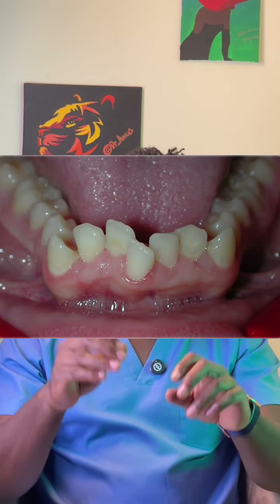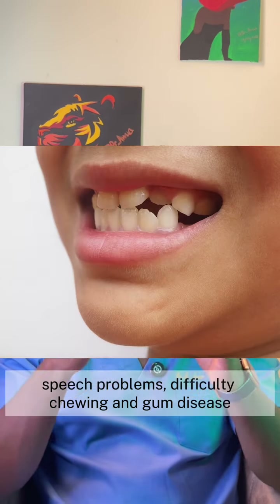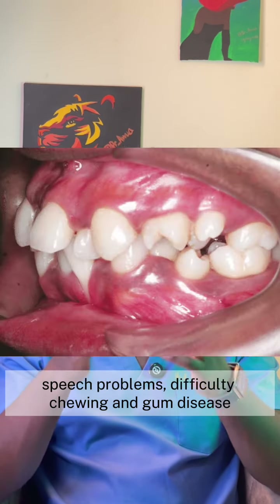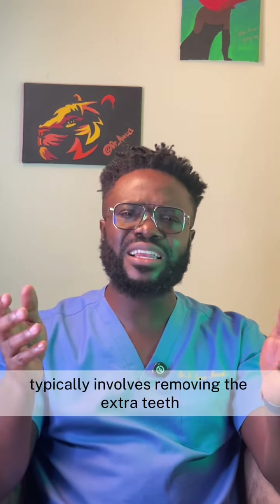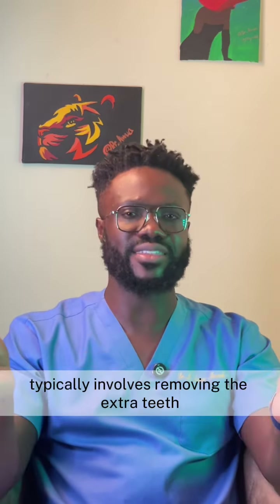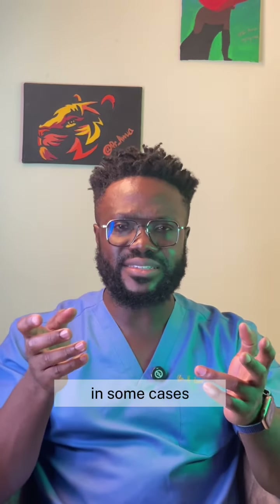Having extra teeth can cause a number of problems, including crowding of the teeth, impaction of other teeth, damage to nearby teeth, speech problems, difficulty chewing, and gum disease. Treatment for hyperdontia typically involves removing the extra teeth, and this is usually done by a dentist.